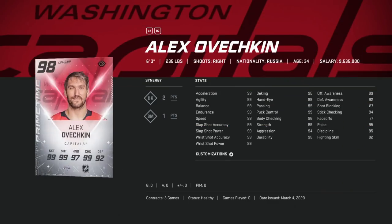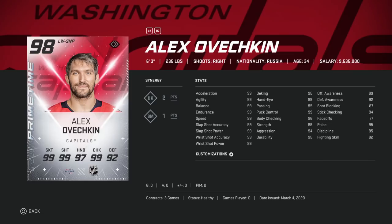Number one right-handed winger — it doesn't really matter which version, but the 98 overall Alex Ovechkin. He's 99 across the board in terms of speed and shot, six-foot-three, 235, with 99 puck control and 96 body checking. His card is always one of the best — he's a missile with his shot. I have the Team of the Season/Team of the Year one, and it's my best right-winger card. Find one within your price range and pull the trigger.